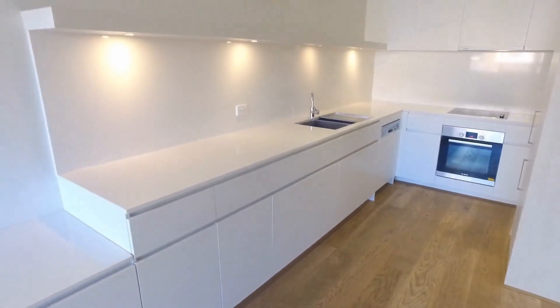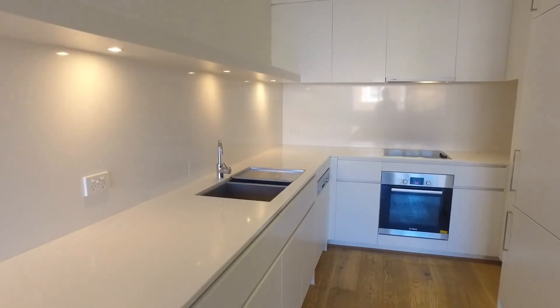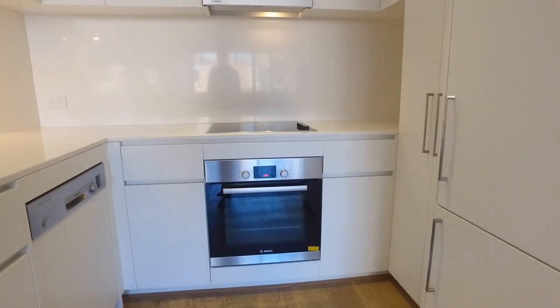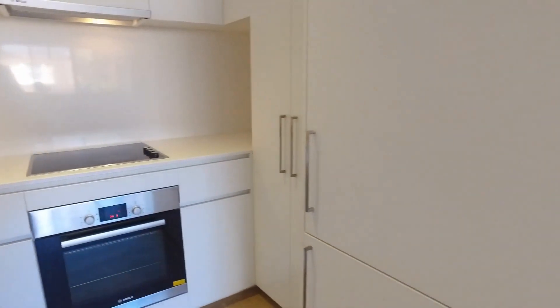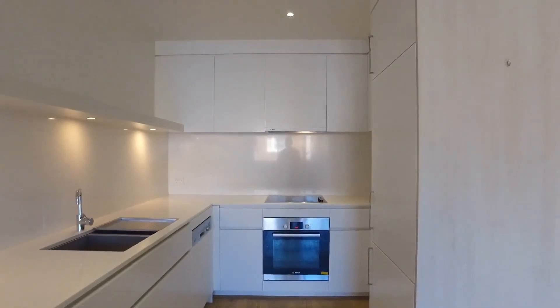Nice and handy — some additional shelves and space to set up your home office. Continuing on now, looking back towards the kitchen — again, loads of storage here, huge bench space. We've got stainless steel appliances, built-in fridge and freezer, and plenty of storage above as well.